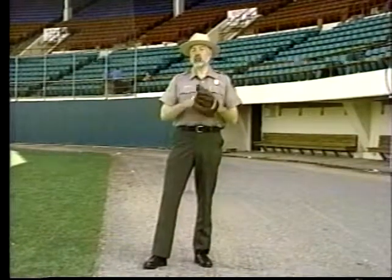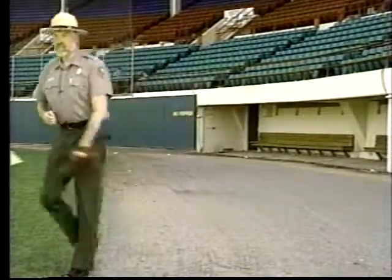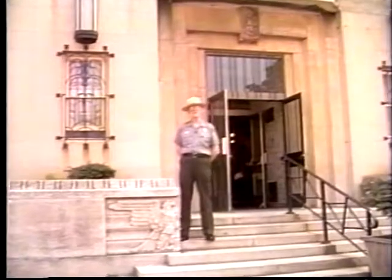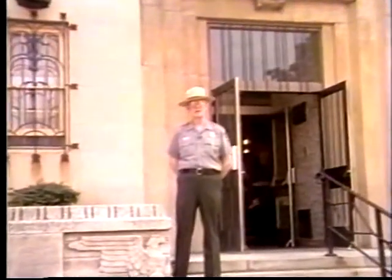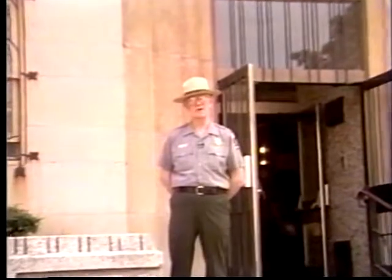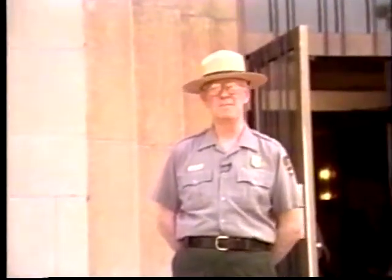What's the connection between Pawtucket's colorful political past and baseball? Let's catch up with Ranger Jack Whitaker for a Blackstone Moment and learn a little bit more about Thomas P. McCoy. I'm Jack Whitaker, National Park Service Ranger with the Blackstone River Valley National Heritage Corridor. I'm standing in front of Pawtucket City Hall, which may seem a strange place to talk about baseball. But we must remember that during the first half of this century, the two most popular pastimes here in the Blackstone Valley were baseball and politics.